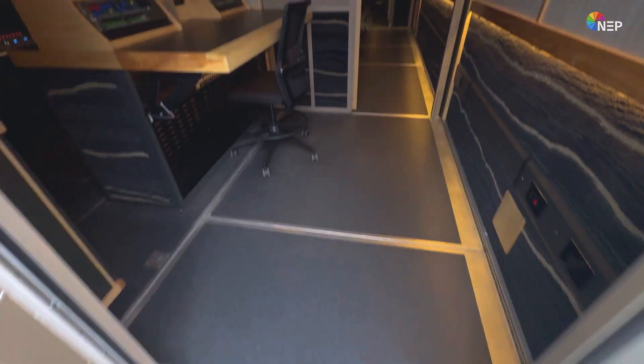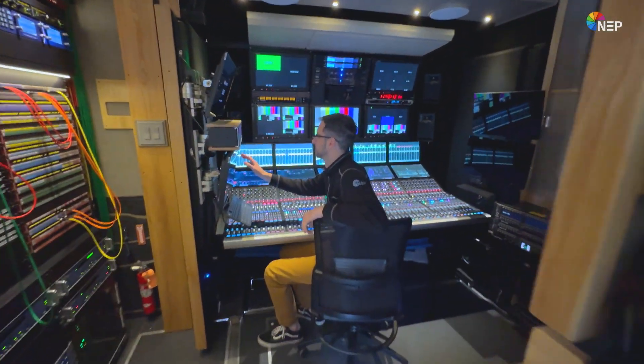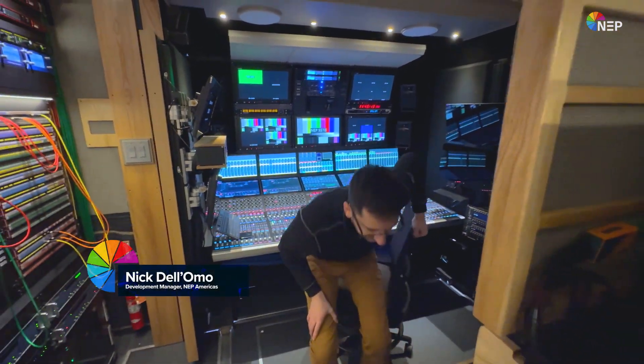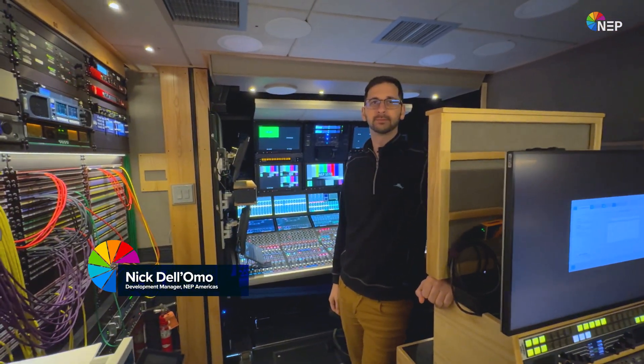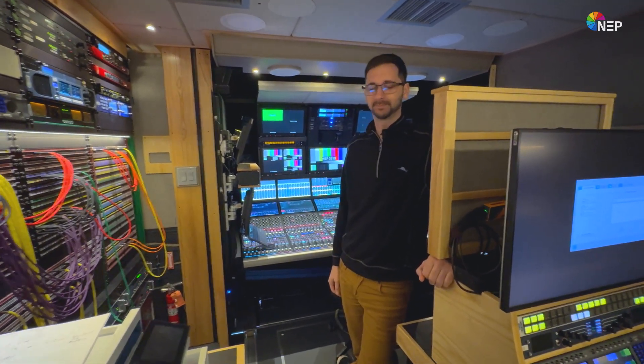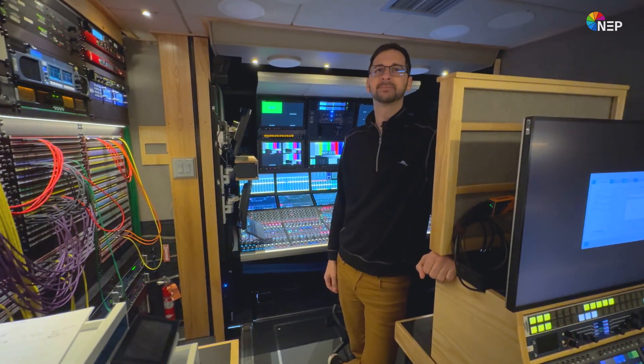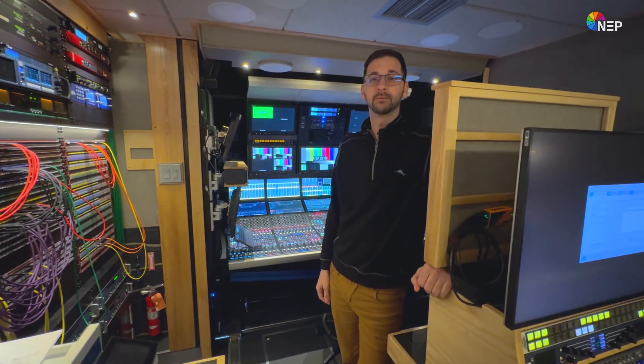Now we're going to have to find a tour guide to take us through this wonderful mobile unit, and we found someone — it's our good friend Nick. This is Nick DeLummel. He's a development manager here for NEP Americas. Nick wears many hats, one of which is being involved in all of NEP's IP2110 projects. Nick, thank you so much for joining us.